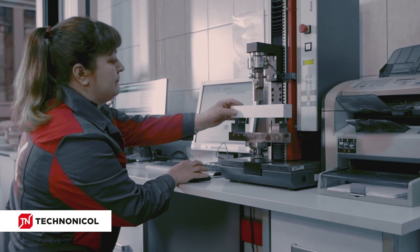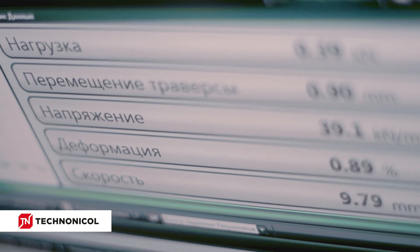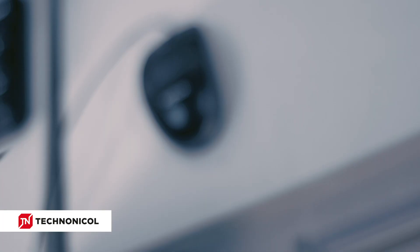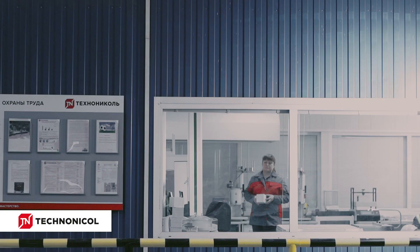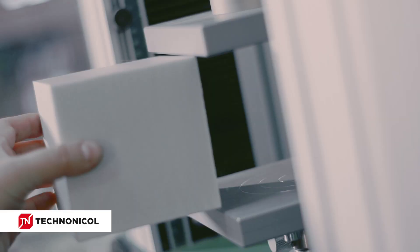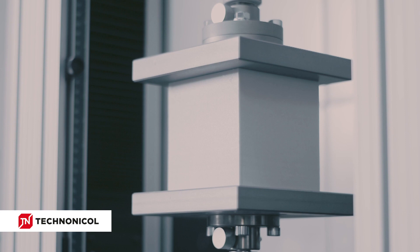Before packaging, the final product must pass quality control. Samples of the material from each batch are tested for compliance with the claimed values of thermal conductivity, water absorption, compressive strength, and geometric parameters of the slab. Only when the tests are passed successfully is XPS by TechnoNicol allowed for shipment.